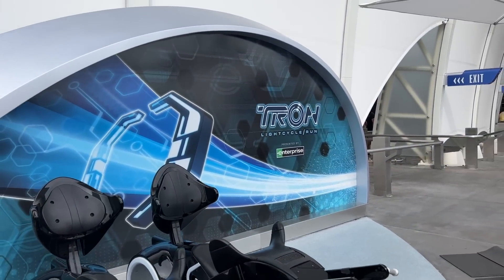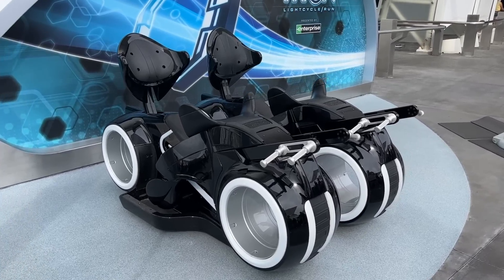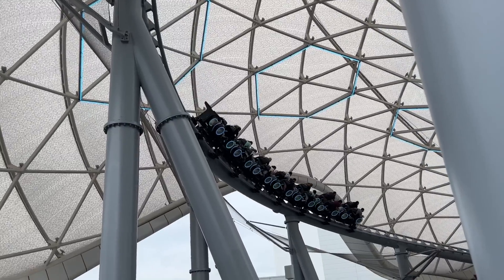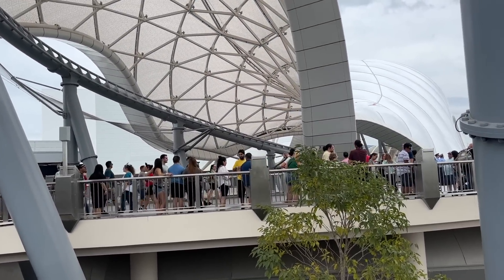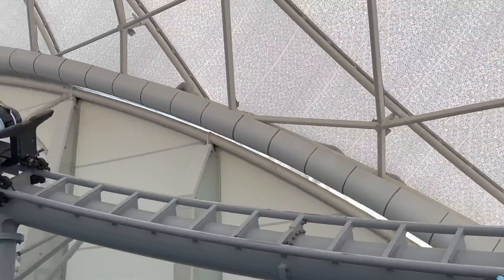In the case of Tron, individual lightning lanes could be completely sold out by 9am, so if you want to make sure to get one, you'll probably want to stay on property in one of Disney's value, moderate, or deluxe resorts. That's the best way to guarantee an individual lightning lane for Tron.